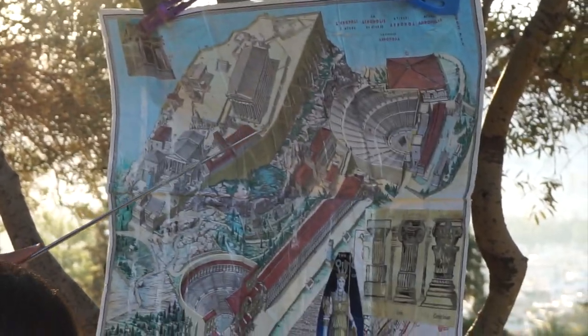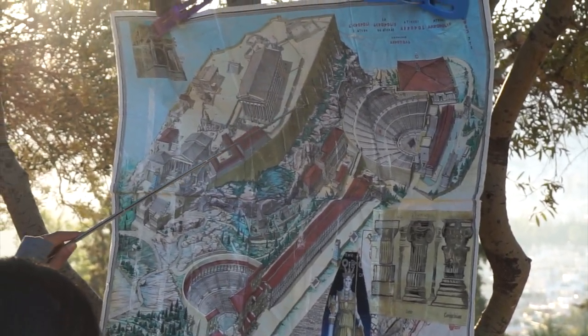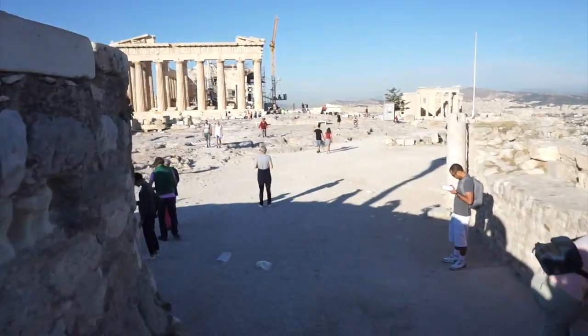And at the centre of the Acropolis is of course the famous Parthenon, also known as the Temple of Athena.